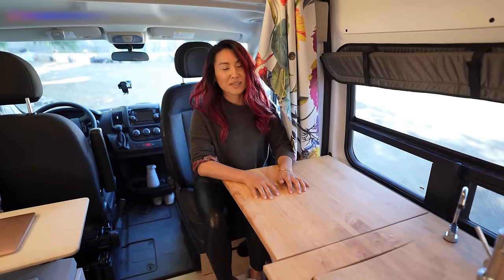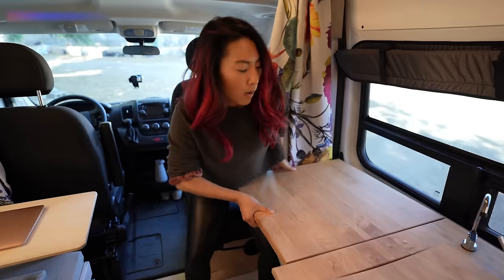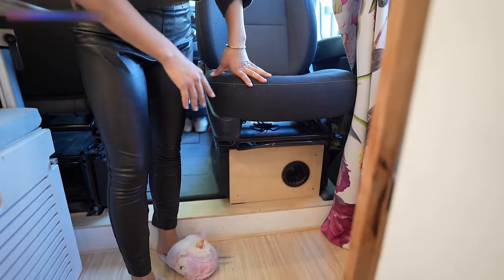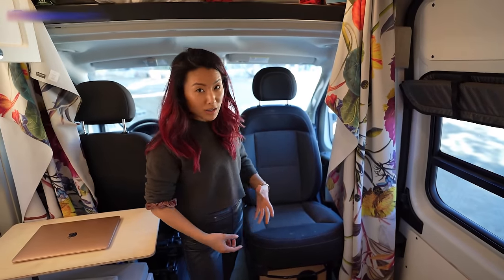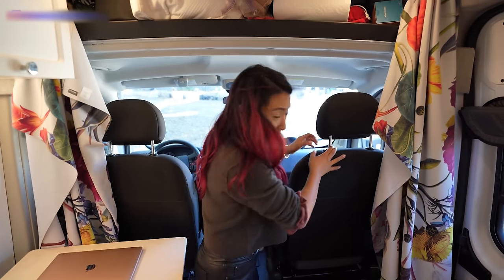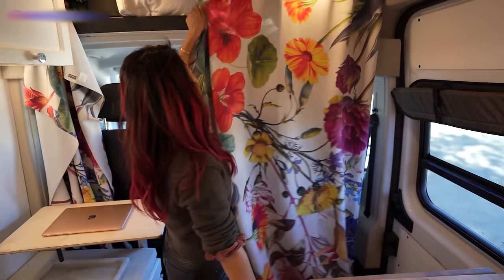Wherever possible, you want to think about how you can multitask with the space you have — I love the swivel seat. Also, there's a heater down here. That was quite an expense, but I thought it was really necessary because I spend a lot of time in cold weather places. The heat draws from the gas tank of the car, which is really handy and fuel efficient — you just fill up your car tank as you normally would. It is a Webasto heater. I'll add links to everything below.